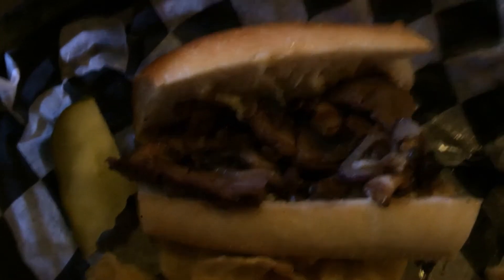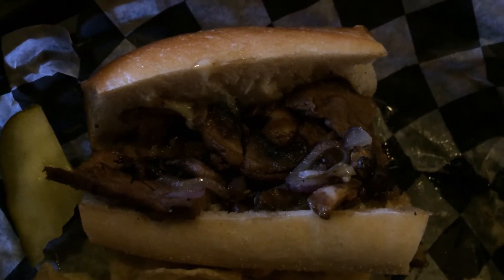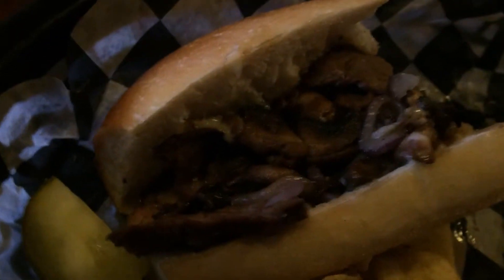Dan, tell me about the meat. I like the meat — it had a good flavor to it. The way they cut and sliced it worked well.